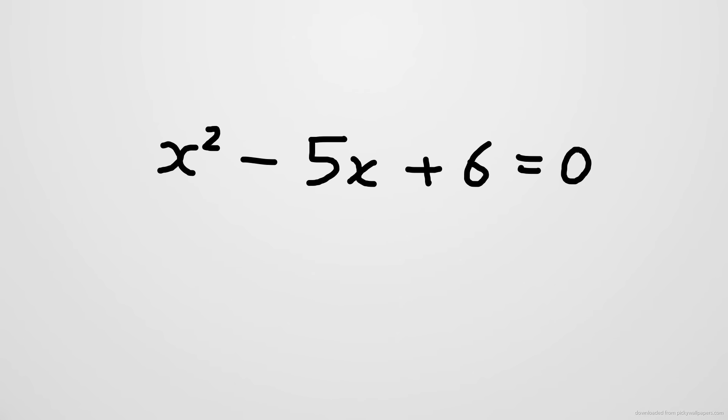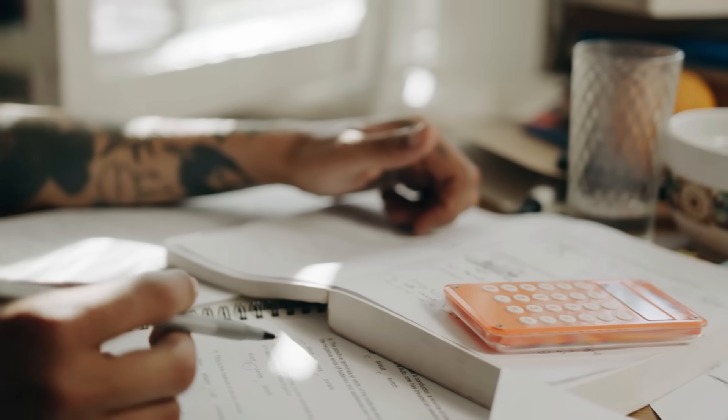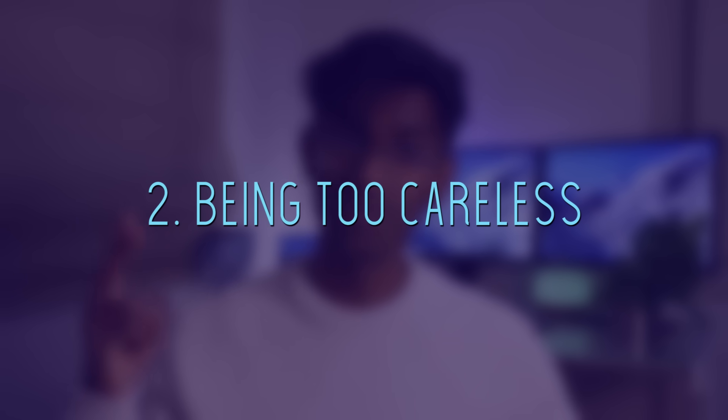With maths, there are two types of mistakes that you can make. Firstly, due to the question being too hard — for instance, you might have to solve a quadratic equation and you haven't really gone through the topic much beforehand. Everything feels unfamiliar, you don't know how to approach the question, you don't know how to start, you're stuck, and you're going to lose marks.